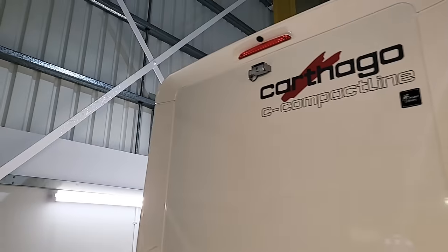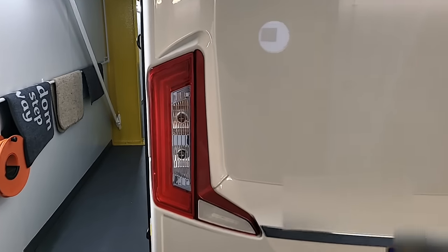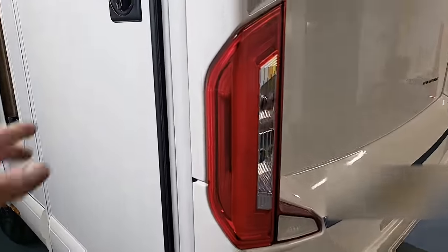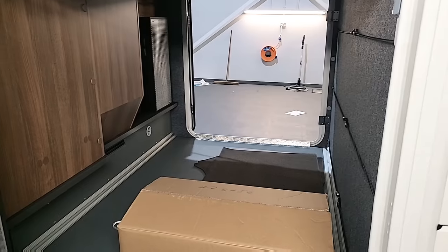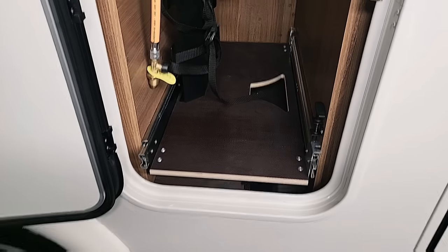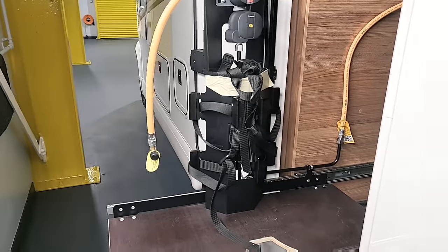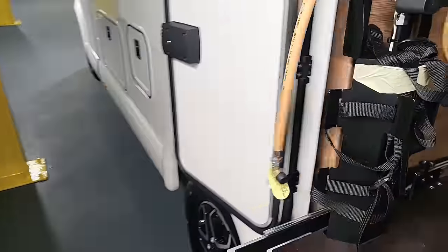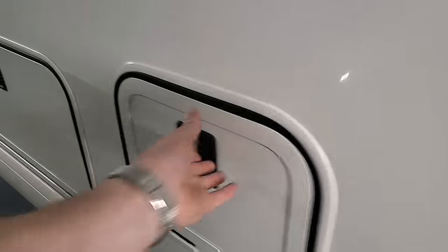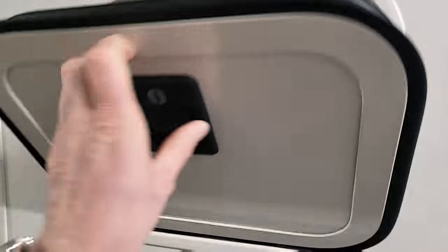At the rear of the van, you've got the Carthago C Compact Line badge with a reversing camera up top, and the special branded lights on the back shaped in a C. This is a super lightweight van on a three-and-a-half-ton chassis, so you can drive it on any licence. Just here is where you store your gas bottles — you can pull this tray out, put your two gas bottles on it for easy access and changeover, then slide it back in. Moving around, this is where you fill up your fresh water, and this one is where your toilet cassette lives. It's even got a SOG system, which basically stops the toilet from smelling.